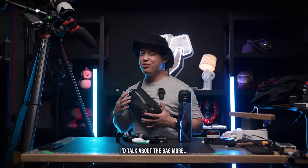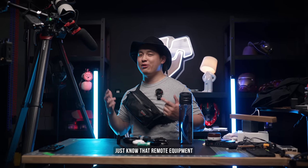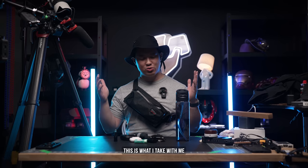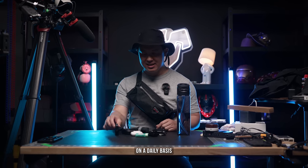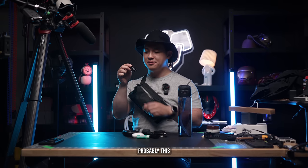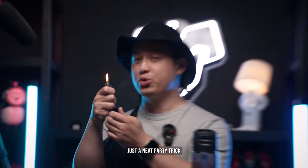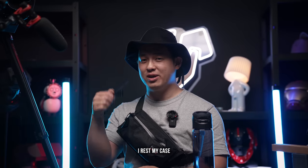I could talk about the bag more, but it is a prototype. Just know that Remote Equipment does some pretty cool stuff. And that's it — this is what I take with me on a daily basis, and the coolest one is probably this. Just a neat party trick. Now you rest my case.